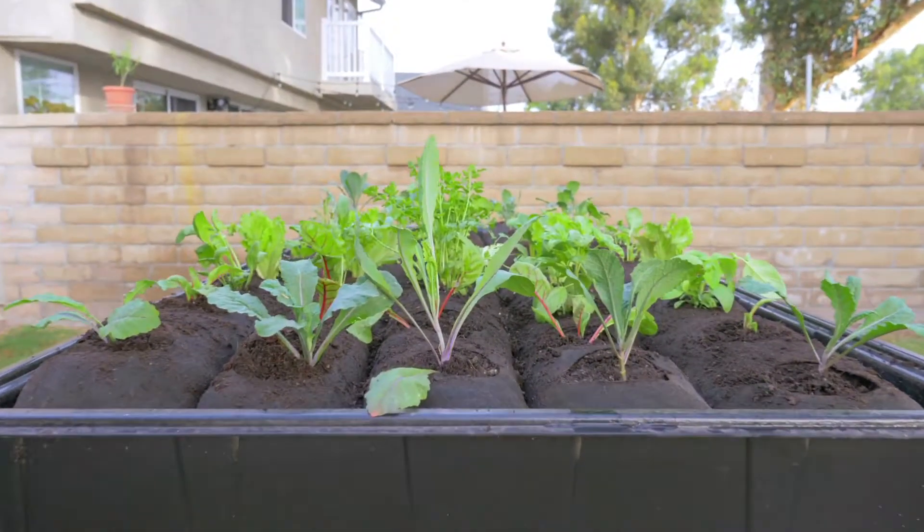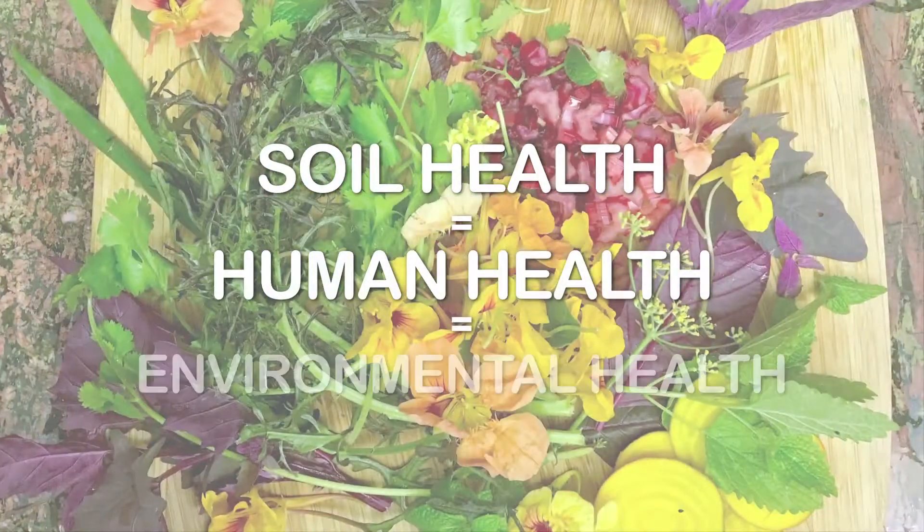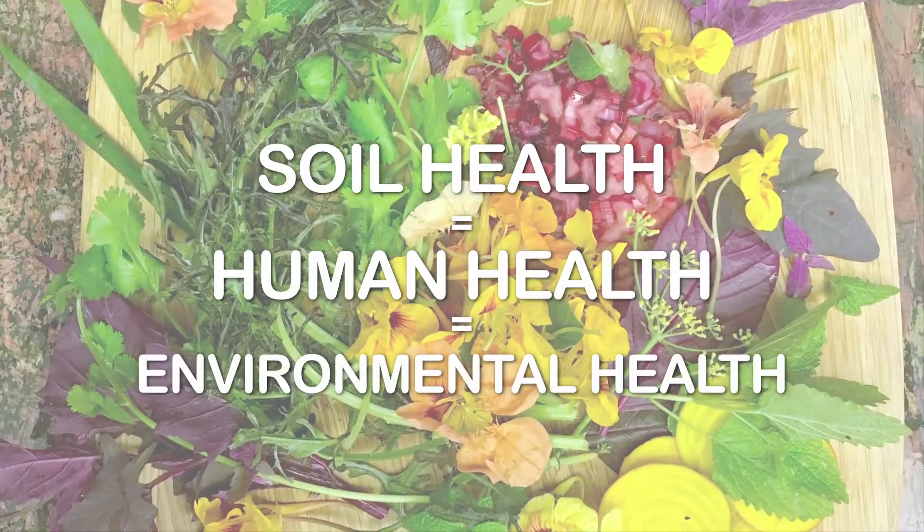The socks box system is one of the simplest and most cost-effective high-performance zero-waste regenerative urban farming systems I've ever seen. I'm still trying to find flaws in it.